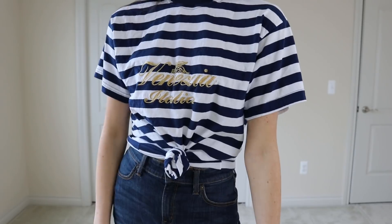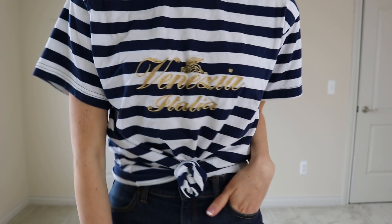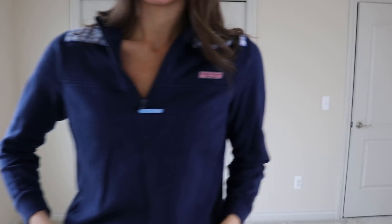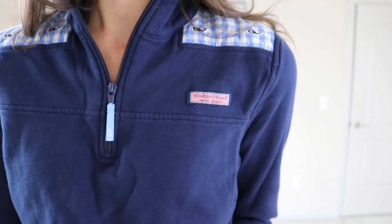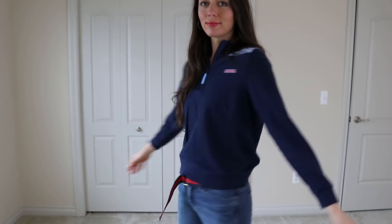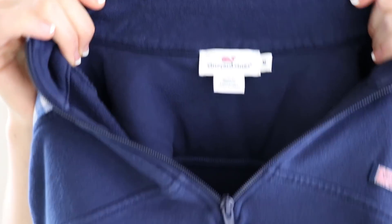This was a touristy tee that I thought was cute. It was embroidered and I love the color detailing on it — that was from Venice, Italy. And then this is a Vineyard Vines pullover. I love picking up Vineyard Vines whenever I see it; I don't see it very often. It's so cozy and comfy, and I think it looks cute with the striped belt I have on too.